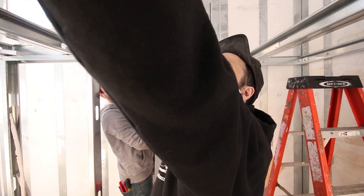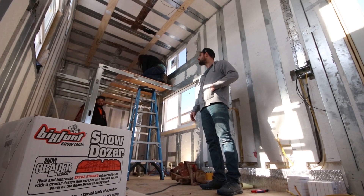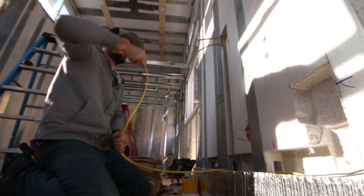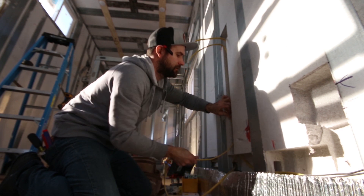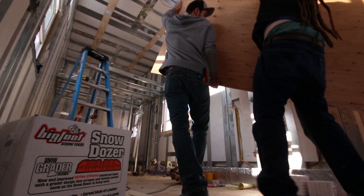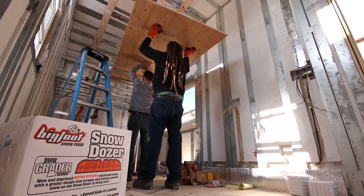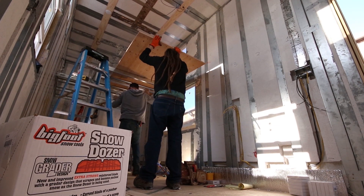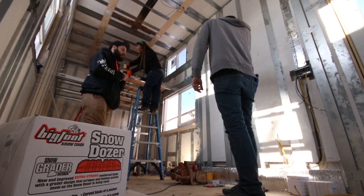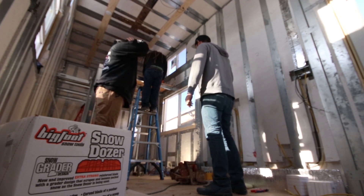We'll strap to the side of the joist right there. And that's just going to be an outlet.